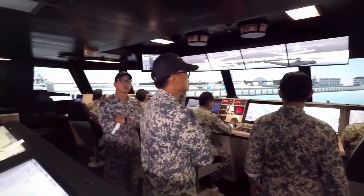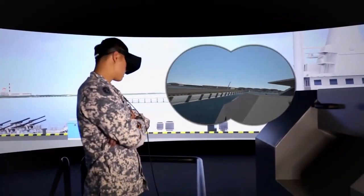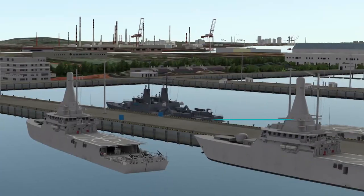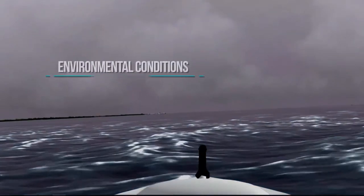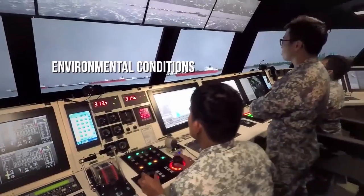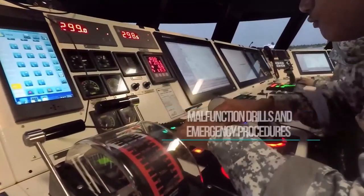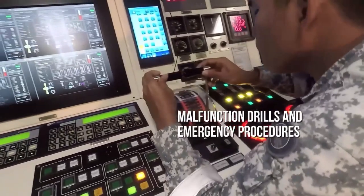Finer ship handling skills such as ship docking and undocking, as well as tug control, are honed using virtual reality goggles. High fidelity visual terrains, adverse environmental conditions, and scenario-based simulation present trainees with realistic combat training exercises.